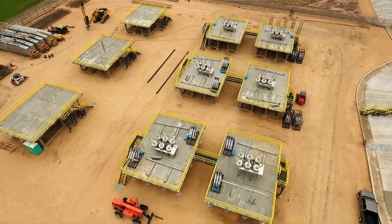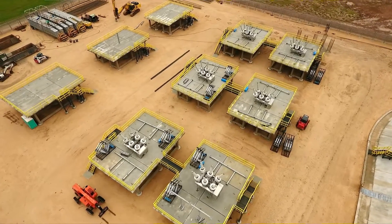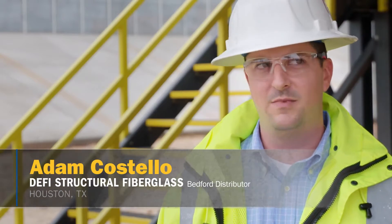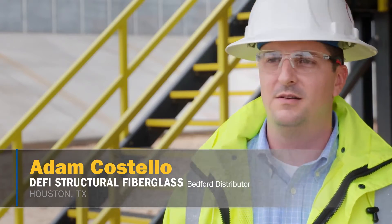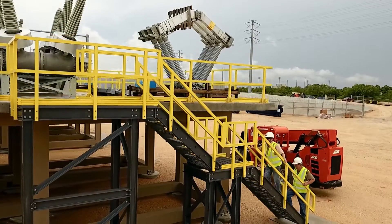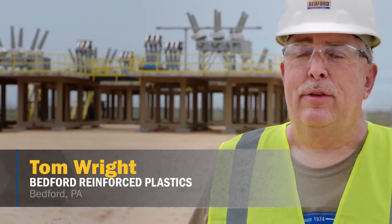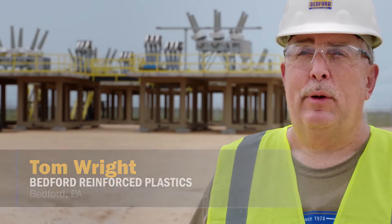This is an electrical substation off the Gulf Coast of Texas. We are at a lower elevation, so we've got some elevated platforms where they're going to be replacing electric generators. We supplied in this particular application all the handrail material, the stairs, and the platforms and bridges that connect all the concrete pads together.